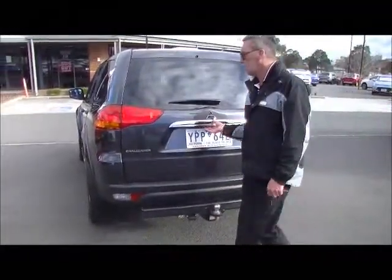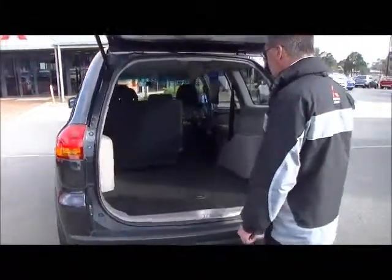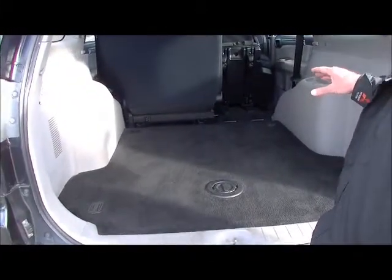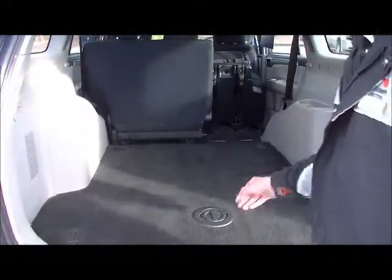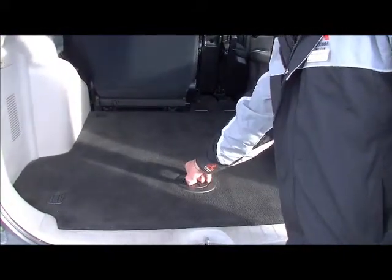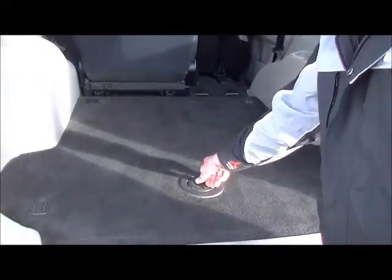Moving back around to the tailgate now, we'll simply release the handle there. Gas struts take it all the way up out of our way. Notice a massive storage area in the back of the Challenger — a really good vehicle, the perfect camping car. You've got plenty of room. The spare wheel is stored underneath the car; it's a simple matter of just releasing that little cover plate and using the tyre lever to lower the spare down out of its storage area in the event that you do get a flat.